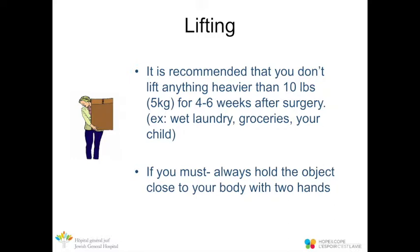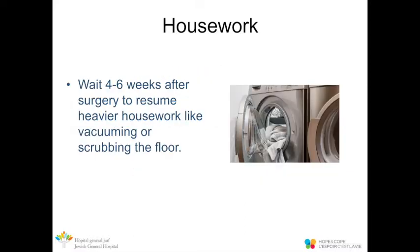For the first four to six weeks following surgery, it's recommended that you don't lift anything heavier than ten pounds — this includes wet laundry, bags of groceries, and even a child. If you must lift, hold the object close to your body with two hands. Heavy housework like vacuuming and scrubbing floors should also be put off for at least four to six weeks after surgery.